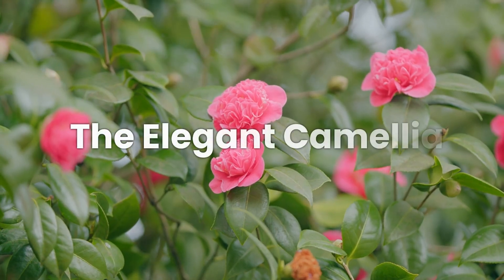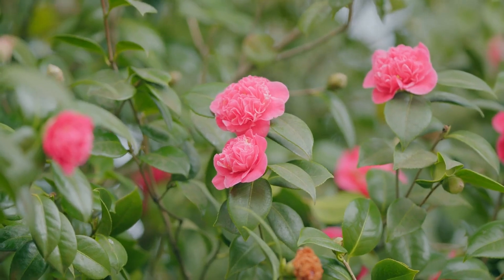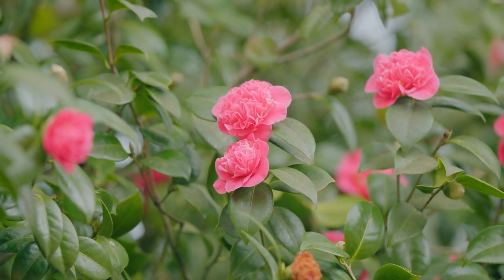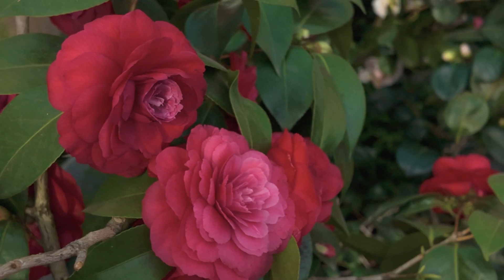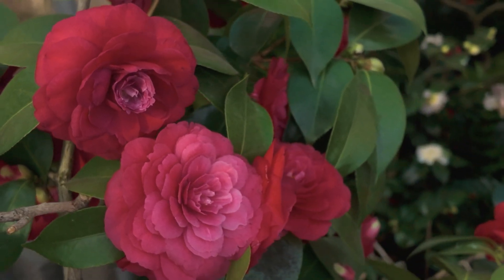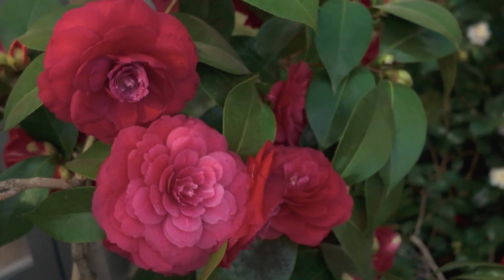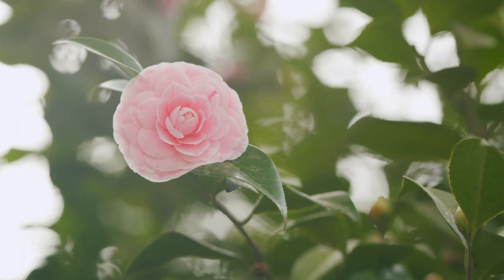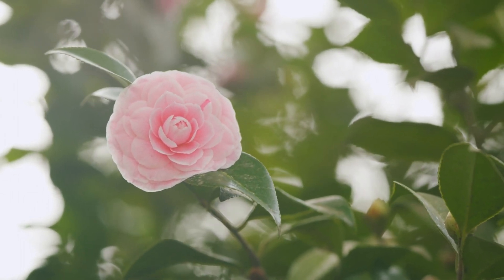Let's kick things off with the elegant camellia. These stunning evergreen shrubs produce clusters of flowers in various hues, adding a touch of grace to any garden. Did you know they prefer acidic soil with good drainage and are also deer-resistant? Perfect for a fuss-free garden, camellias are famous for their glossy leaves and colorful blooms ranging from white to pink to red.